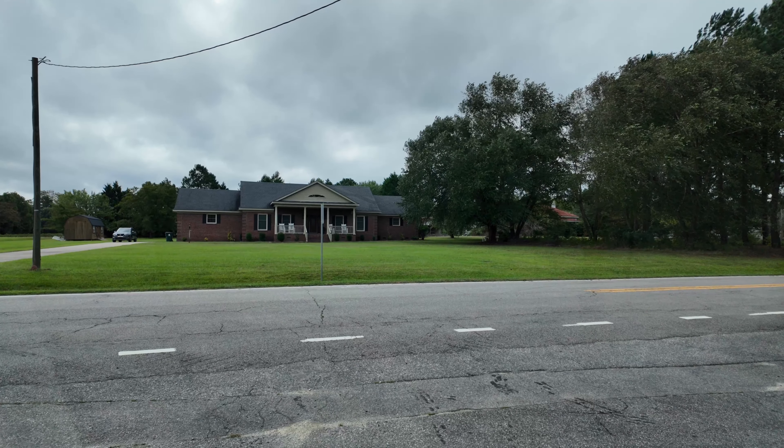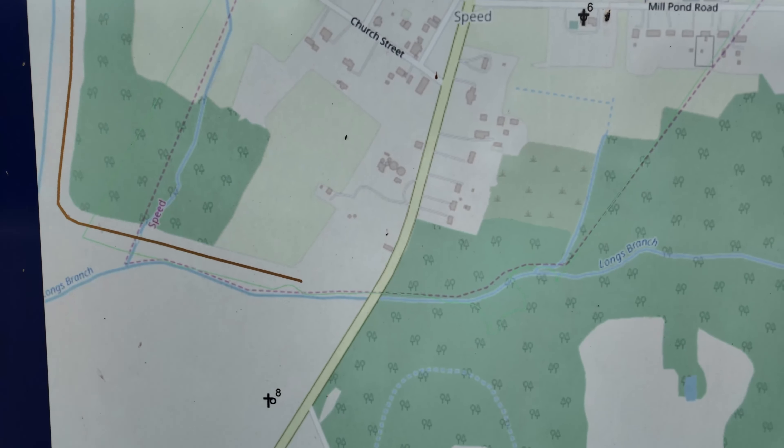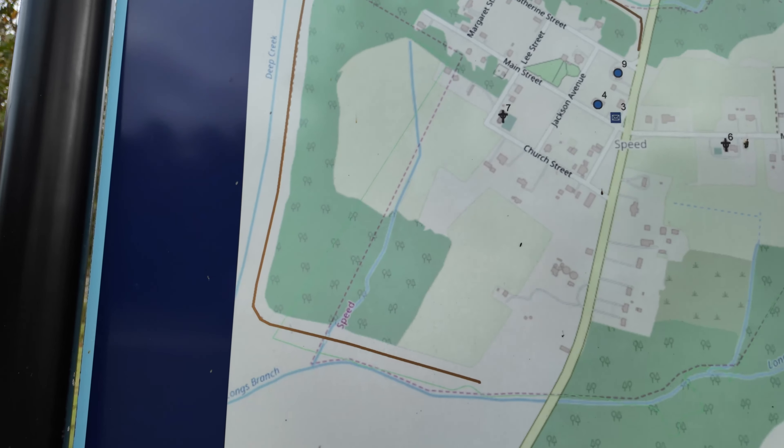I see a little sign right there — let me back up and see what that says. It says Welcome to Speed, North Carolina, in Edgecombe County. It talks about being the home of General Henry Hugh Shelton and Sergeant Major Perry L. Roberts, retired. There's a little map of the area we just drove through, with numbered places — the town hall, the redevelopment center, Speed Baptist Church, and Manning's Grocery. Number six is St. Mary's Episcopal. The map also shows the Deep Creek Speed Dyke and water that surrounds the town, including Savage Mule Run and Deep Creek Long Branch.